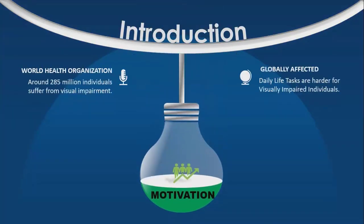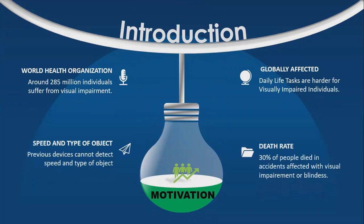Most of the information and other cues of mobility are transferred to humans through complex sensory systems. Hence, navigation is a highly challenging problem for visually impaired individuals. According to a survey by the World Health Organization, around 285 million individuals suffer from visual impairment. Of those, 35 million individuals are totally blind, and this population is expected to double in coming decades. Another survey shows that around 30% of individuals die in accidents due to visual impairment or blindness. Since the 1960s, efficient systems were developed to help visually impaired individuals, but their drawback is that they cannot detect the speed and type of object.